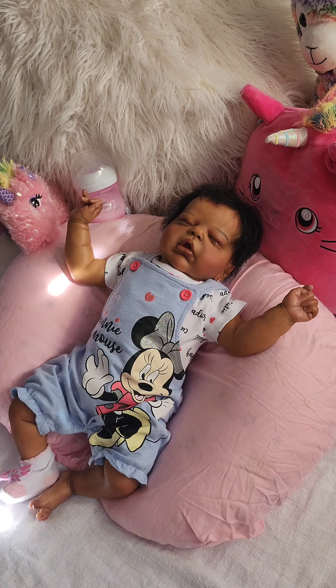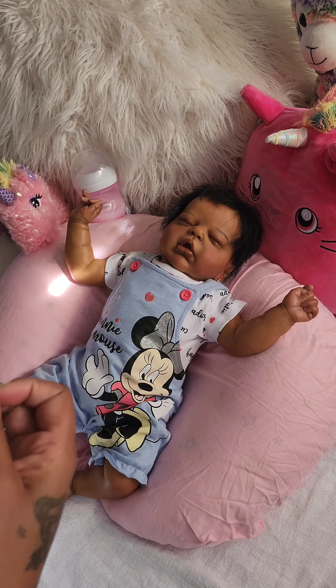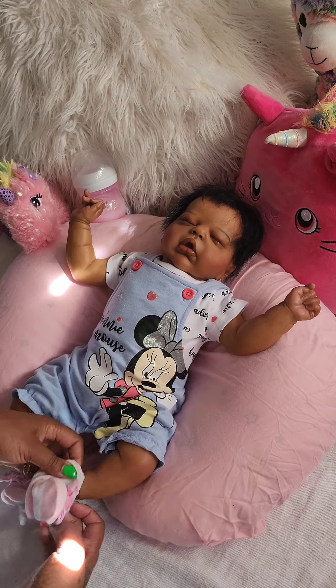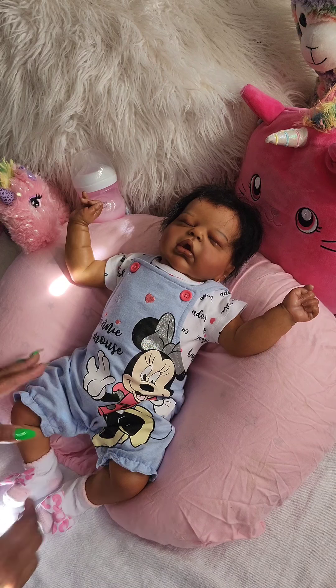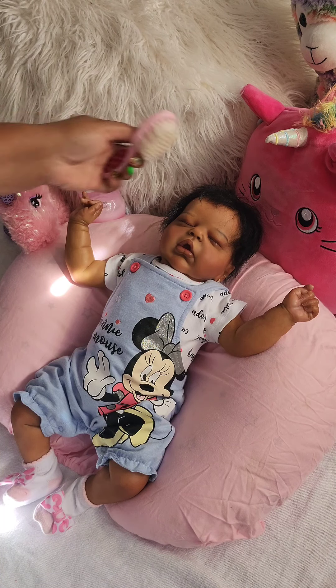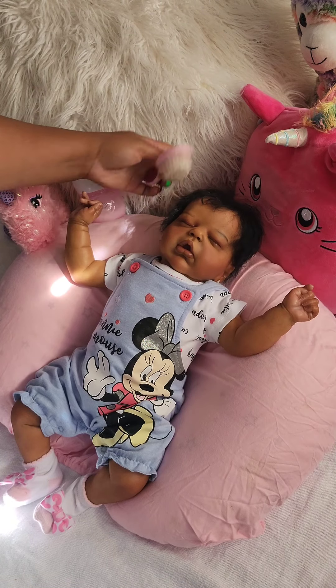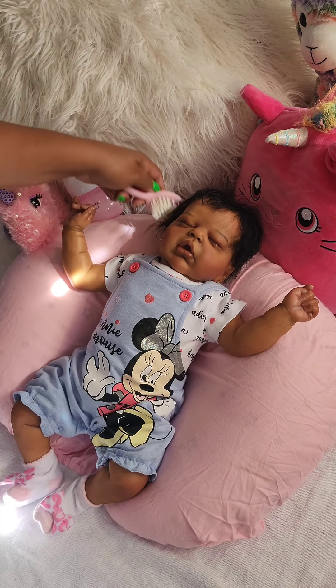I was going to put her in these little cute sandals I had gotten for her — these little tiny sandals I found. But I decided to go with the socks instead. I found those sandals at a store called Once Upon a Child here in Florida. It's not as great as it used to be — it used to be really, really great for finding stuff, but it's not as good anymore.